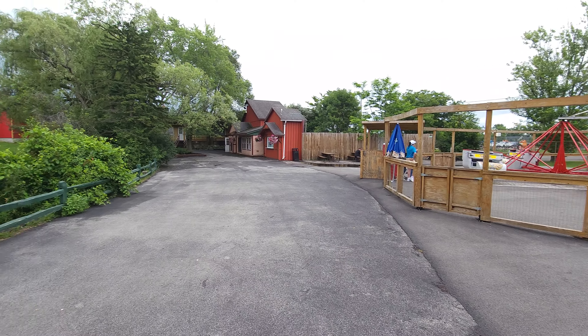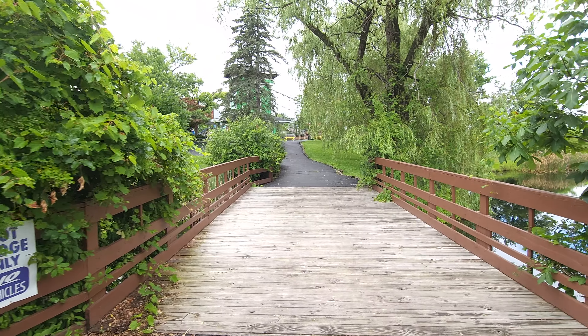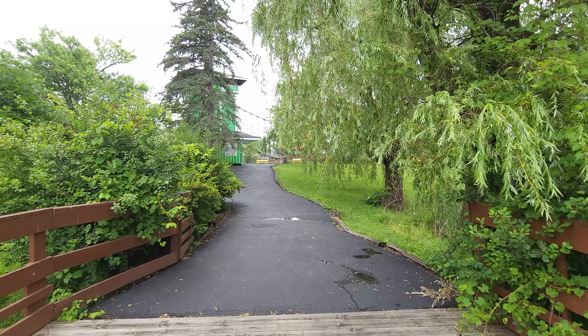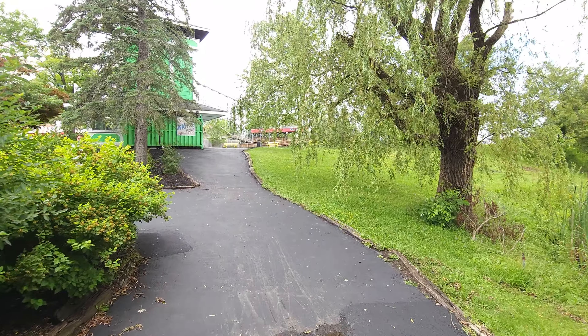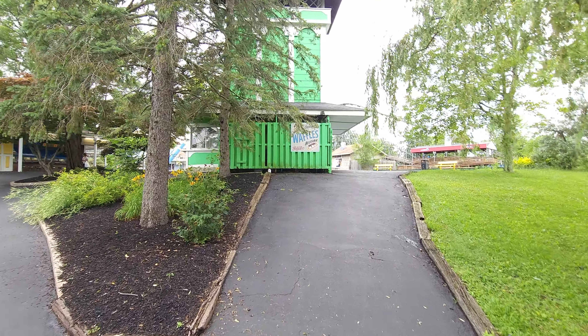Basically you walk all the way through the western section and when you come over here by the scrambler you're going to see the western town and their show, but once you cross this bridge you're going into what they call the midway. There's been a lot of changes for 2024, so we're going to go through everything real quick here. If you want to see the entire park, make sure you wait till the end — the explore video will tell you everything you need to know.